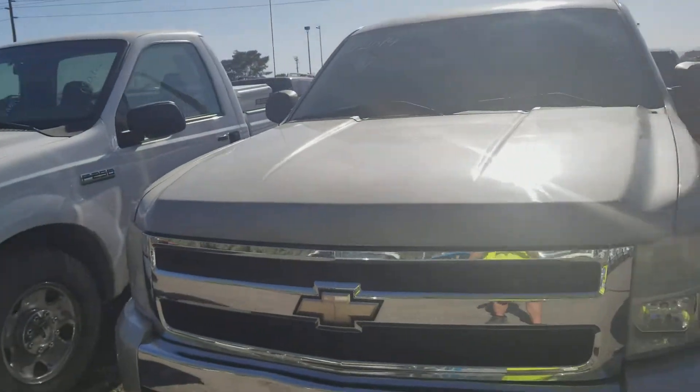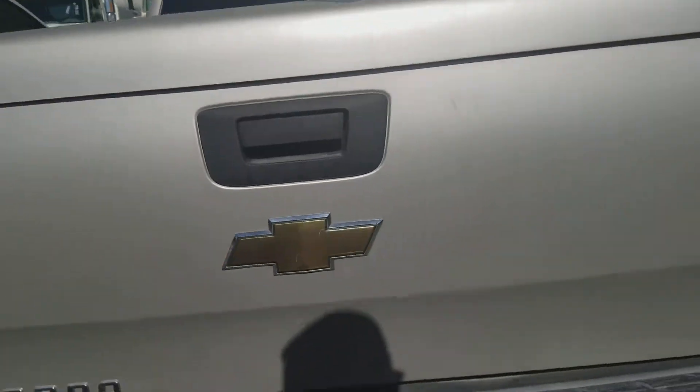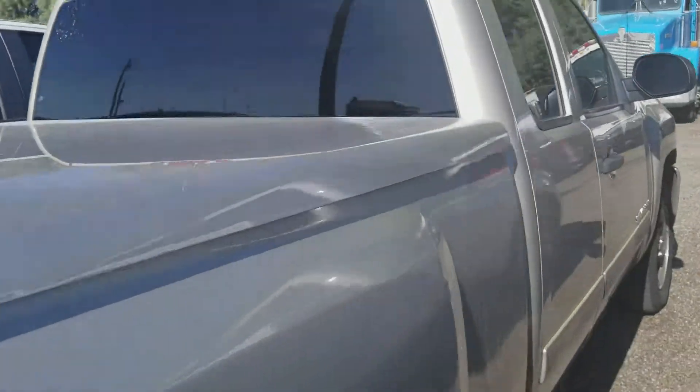Welcome to Gage Car Reviews and today I'm reviewing this 2007 Chevrolet Silverado. Here's the side and the back, Chevy Silverado LT. Here's the side.